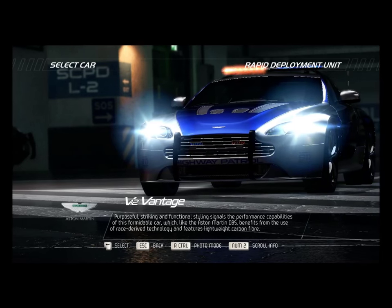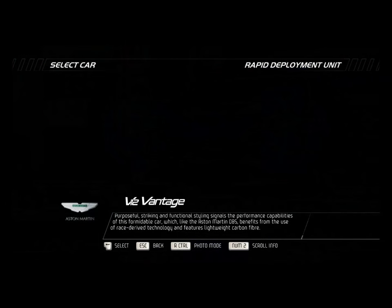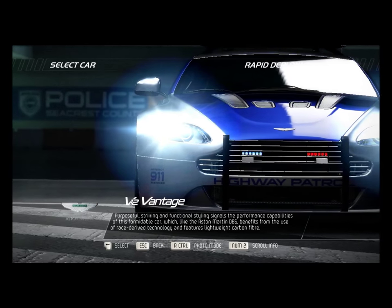Purposeful, striking, and functional styling signals the performance capabilities of this formidable car, which — like the Aston Martin DBS — benefits from the use of race-derived technology and features lightweight carbon fiber.